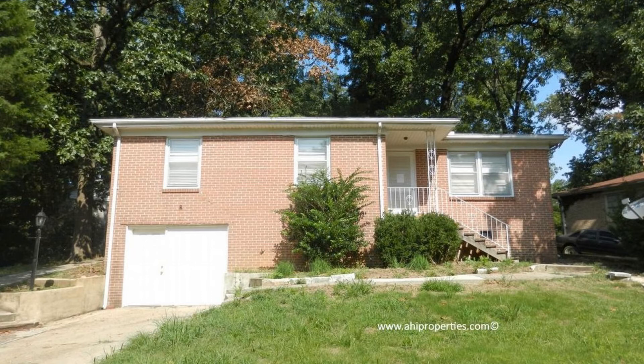Call us now and make this property your next home. You can book a showing time online or call us now. We answer calls days, evenings, and weekends. Rent a home from us and discover the difference today.